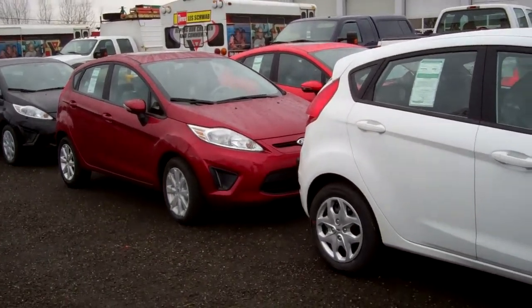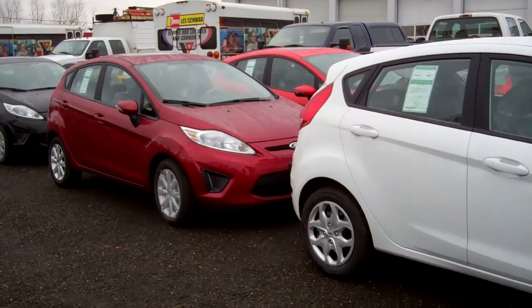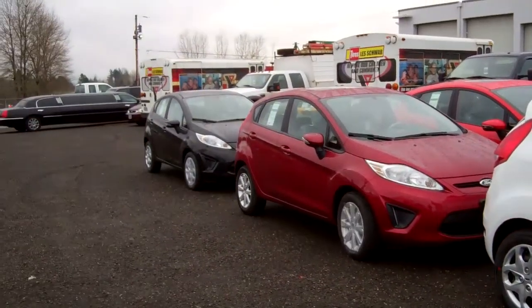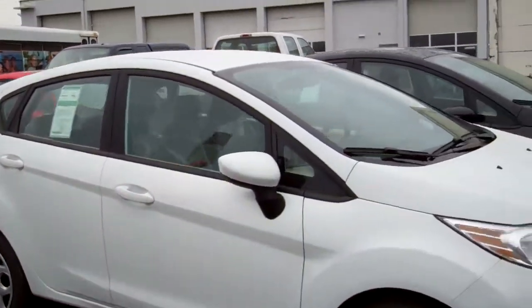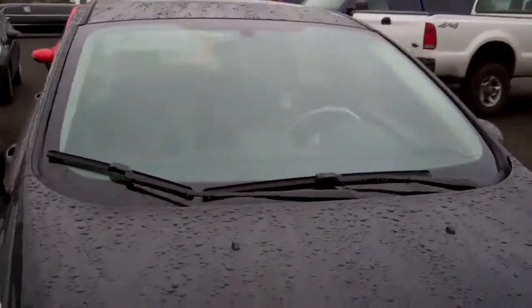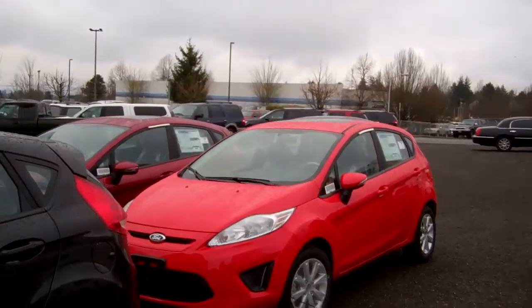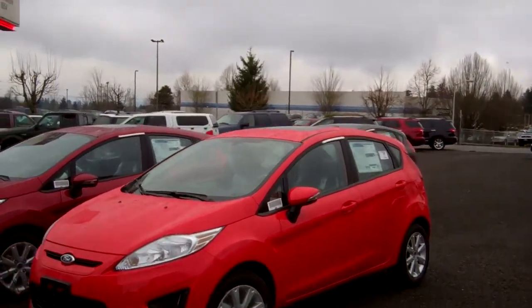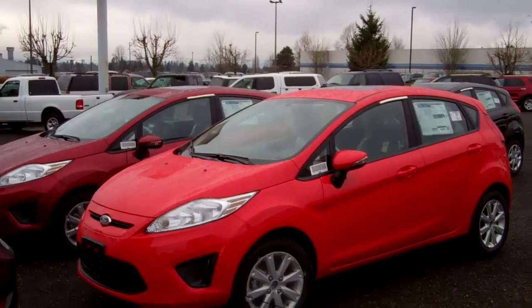The SEs come with moonroof, heated seats, heated mirrors, and the winter package. You've got the moon and tune package. Colors available include tuxedo black, ruby red, Oxford white, race red, lime squeeze, blue candy, ingot silver, and violet gray.